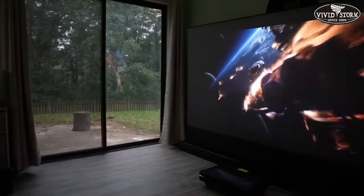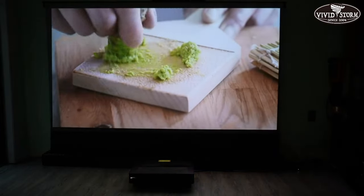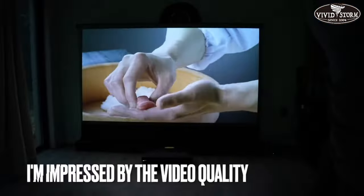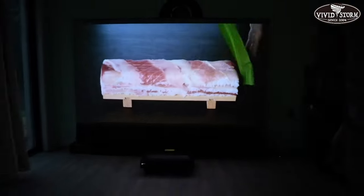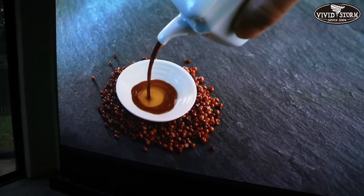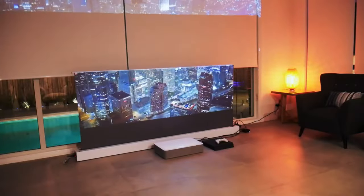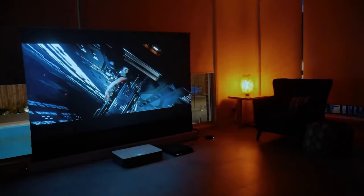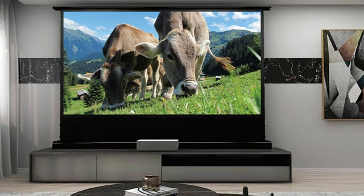This is particularly important for movies, sports, and other content where accurate color representation is critical. VividStorm also offers several different screen sizes, so you can choose the perfect size for your room. They also have screens that are designed for ultra short-throw projectors, which are becoming increasingly popular. Overall, the VividStorm projection screen is an excellent choice for anyone looking to create a high-quality home theater or commercial setup. With their advanced features and attention to detail, you can enjoy an immersive viewing experience like never before.